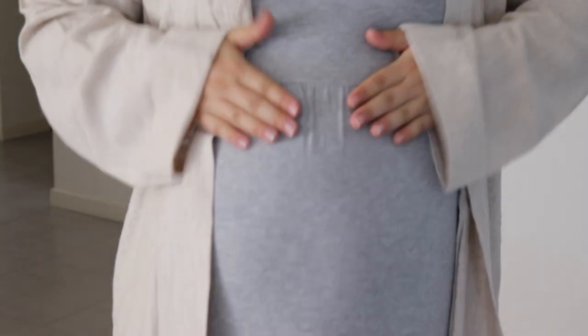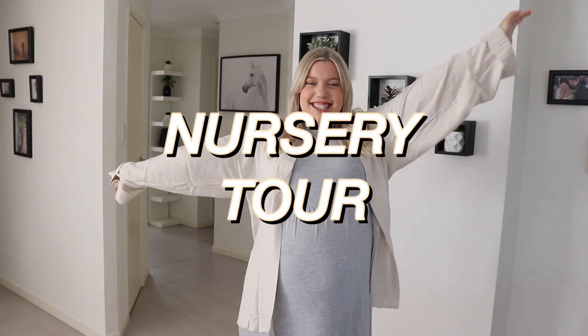Hi everyone, welcome back to my channel! In today's video, it's the video you've been waiting for: the nursery tour. I've got Matt holding the camera so we can show you guys the nursery in a better way. Even if it's not the video you've been waiting for, it's the video I've been most excited to film.